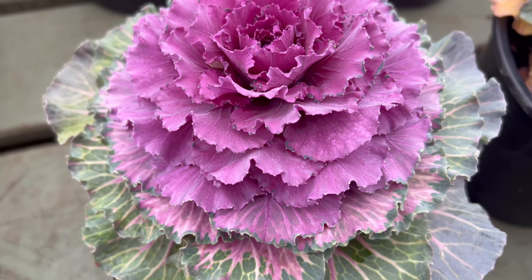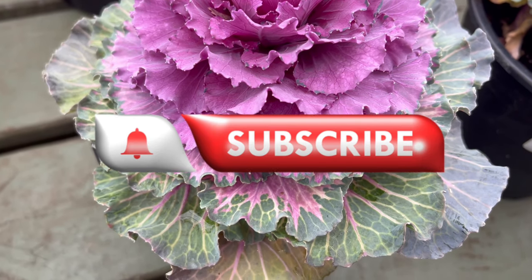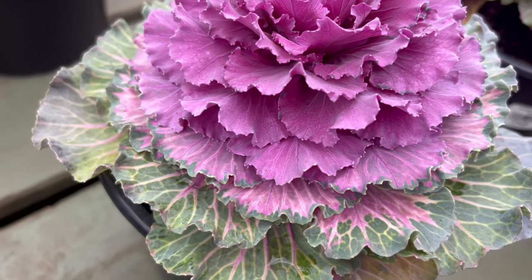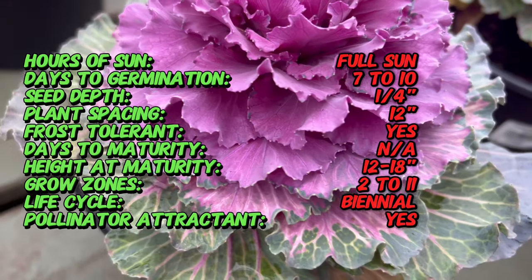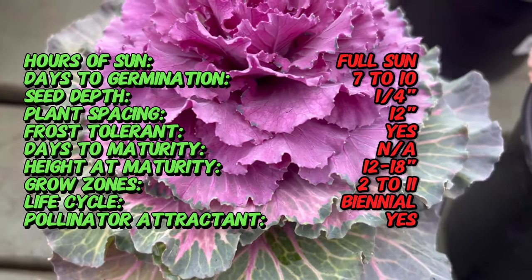Welcome back to Terra Matter Gardens. Today we're going to immerse ourselves in a kaleidoscope of colors with Colored Up Flowering Cabbage, a botanical masterpiece that transforms your garden into a canvas of vibrant hues and intriguing textures, renowned for its ornamental foliage and cold-hardy nature. This flowering cabbage variety is a captivating addition to fall and winter landscapes.